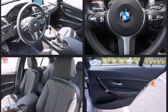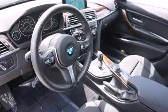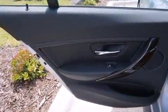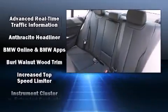BMW also prioritized safety and security with features such as brake assist, an emergency communication system, and four-wheel disc brakes with AVS.